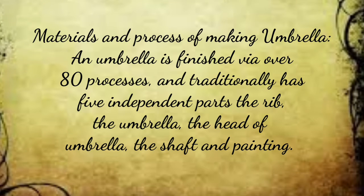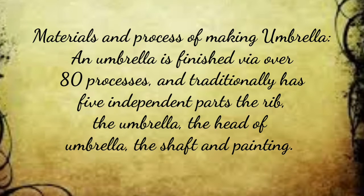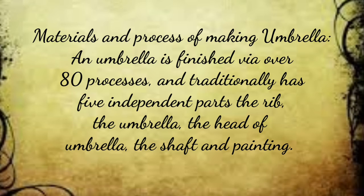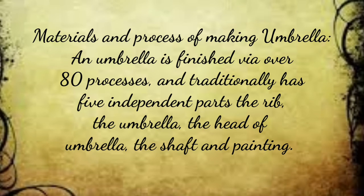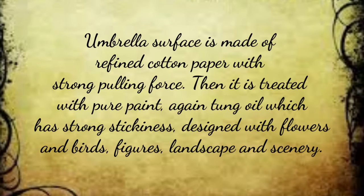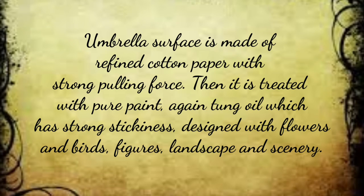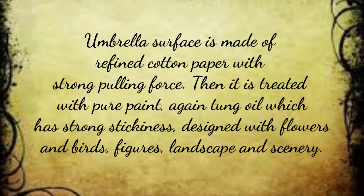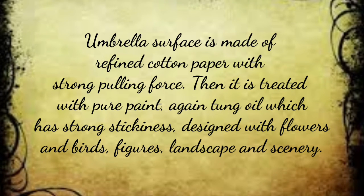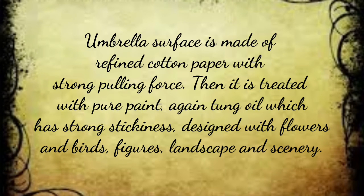The materials and process of making an umbrella: an umbrella is finished via over 80 processes and traditionally has 5 independent parts — the rib, the umbrella canopy, the head of the umbrella, the scarf, and the painting. The umbrella surface is made of refined cotton paper with strong pulling force, and it is created with pure paint and tung oil, which has strong stickiness, designed with flowers and birds, figures, landscape, and scenery.